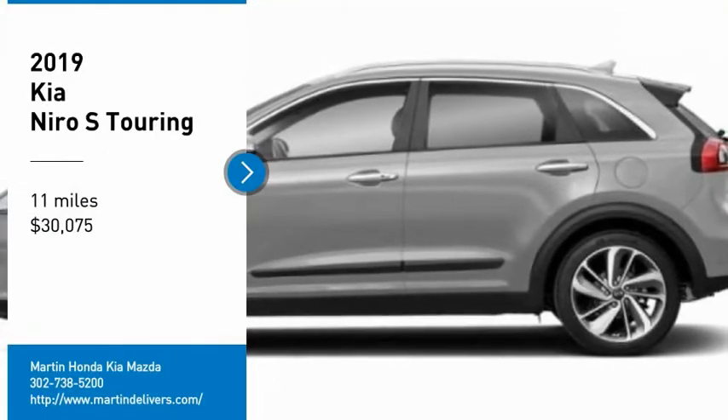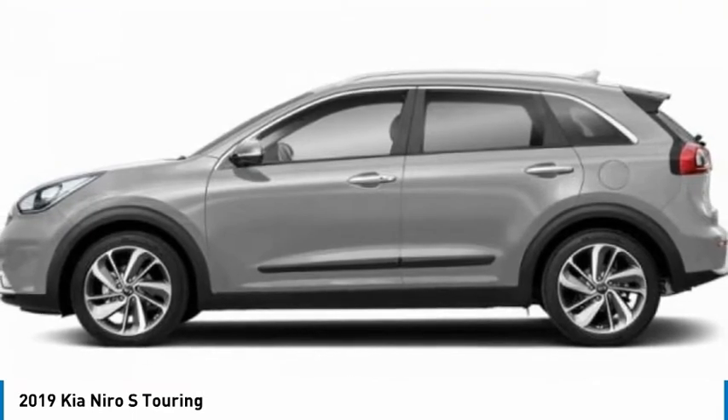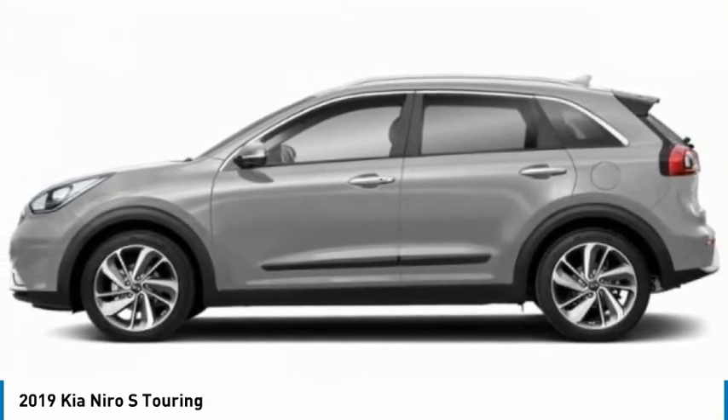Stop by and take a look at the 2019 Niro. The Kia Niro provides functionality and fuel economy you would expect from a hybrid crossover.